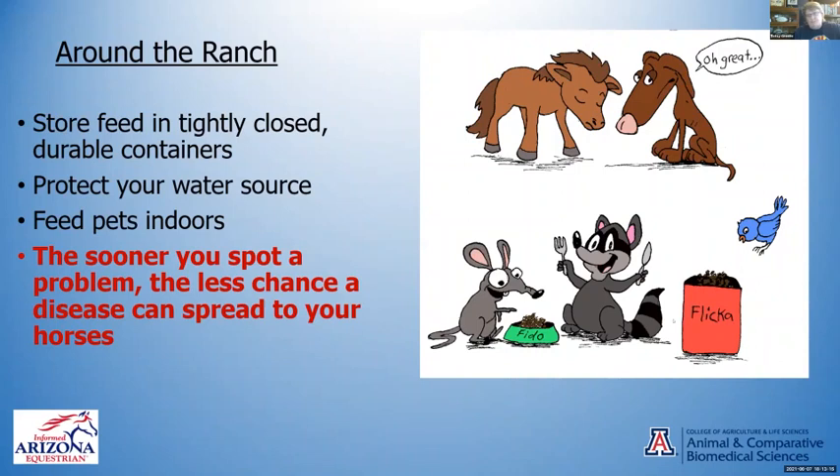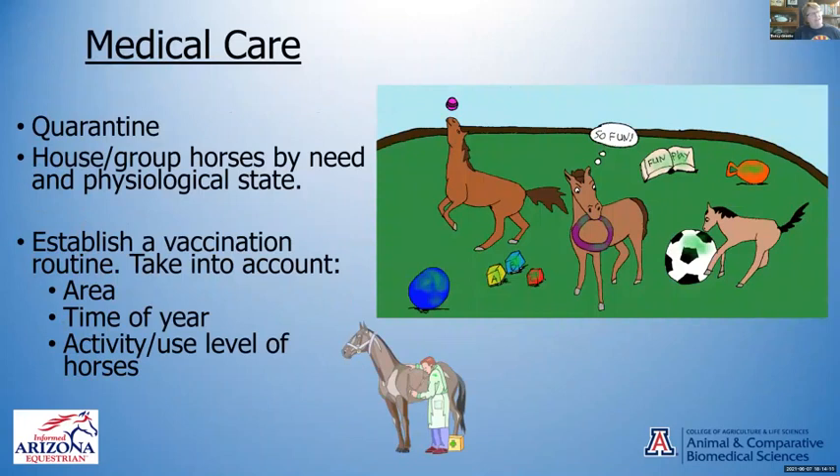Store your feed in tightly closed, durable containers to keep wildlife out. If you have hay, try to keep the varmints out. Protect and check your water source — a horse can get really sick if an animal crawls into a water trough and dies. We put a log on the edge of our big trough so anything that crawls in has a way out. Don't put pet food out where wildlife can get it. The sooner you find a problem, the less chance you'll have of spreading disease.